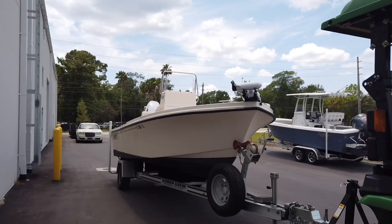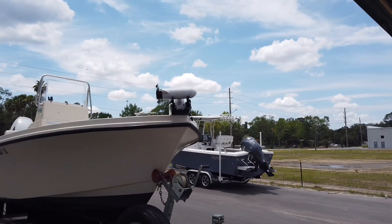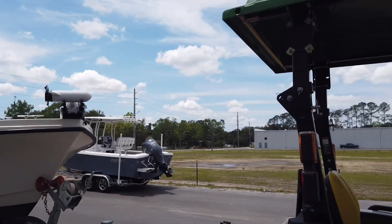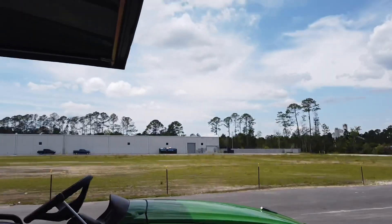Good afternoon everyone, it's Brad at Yamaha Marine Center in Orange Park on Wells Road, but today we are in our top-secret off-site location while we're doing construction on the new building.